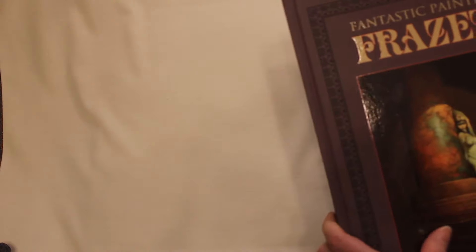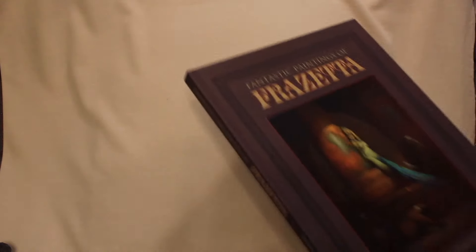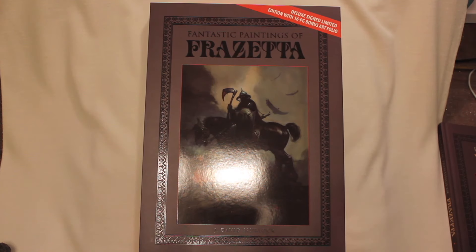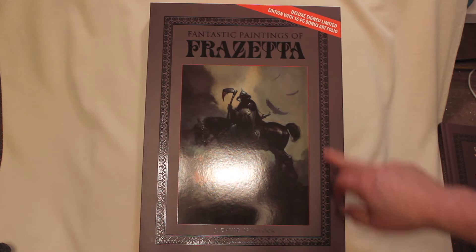It's got gloss lamination. It's got a matte lamination. Spot lamination on the back. And then this is the deluxe edition. We're going to take a close look at that because the deluxe has everything in the regular edition and more. This is the slip case. It's got a matte lamination and a spot gloss.